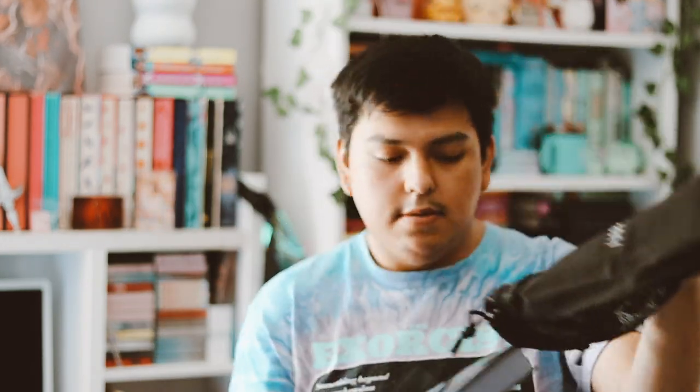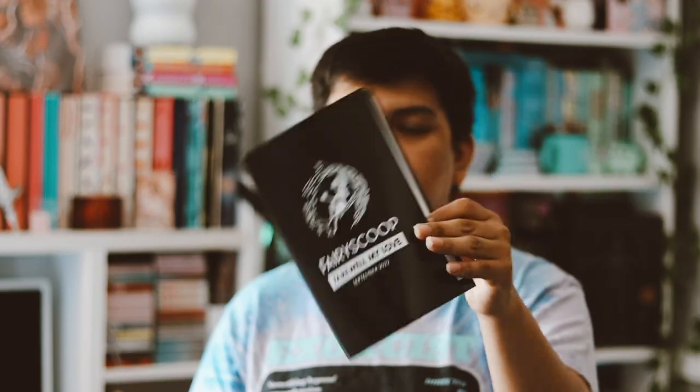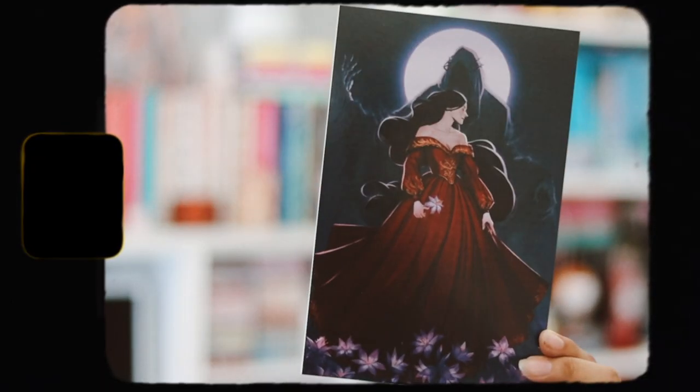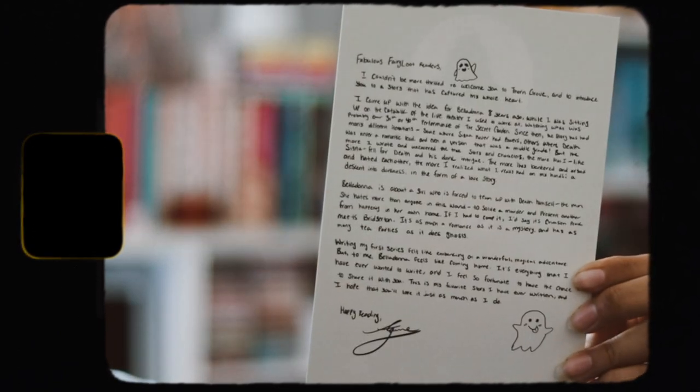Now let's get to the actual book. It comes with a bookmark that matches the month's theme, which I love. We also have the little booklet we always get with an interview with the author and some questions. Next month's theme is Sell Your Soul, which I'm very excited for. And then we have an art print which is so so nice, and on the back is the author's letter for this month's book.